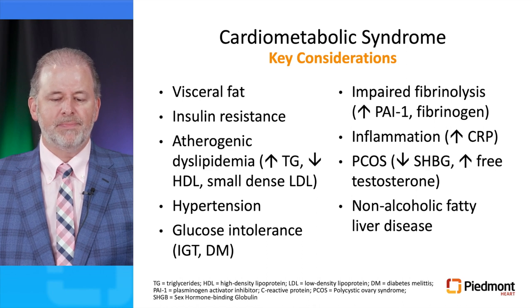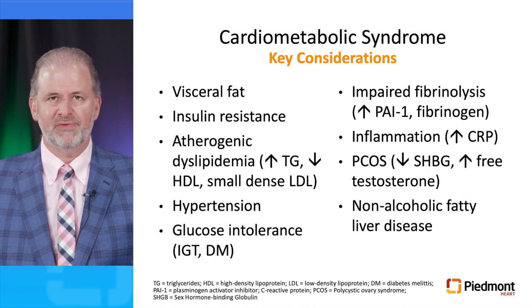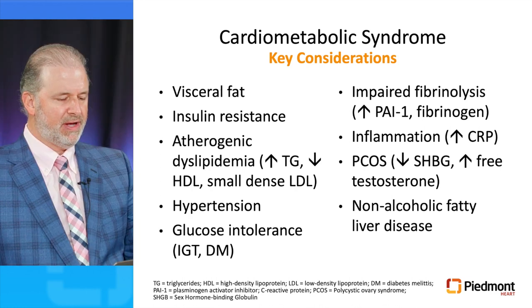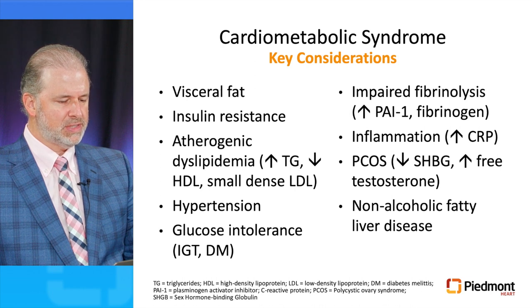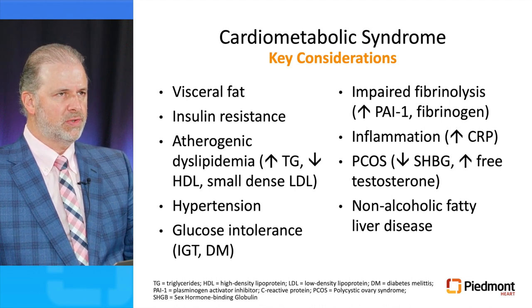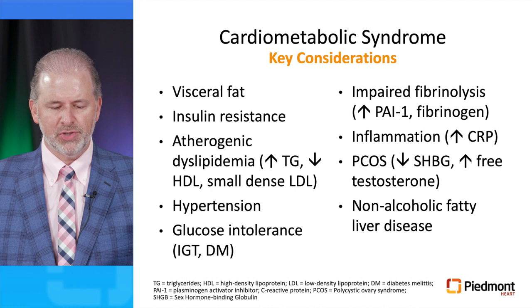The metabolic risk and key considerations include increased visceral fat and insulin resistance. These patients have atherogenic dyslipidemia characterized by increased triglycerides, low HDL, and small dense LDL particles. They often have hypertension, glucose intolerance — whether impaired glucose tolerance or full type 2 diabetes — impaired fibrinolysis with increased PAI-1 and fibrinogen, and inflammation characterized by increased C-reactive protein. They also have polycystic ovarian syndrome, decreased sex hormone binding globulin, increased free testosterone, and non-alcoholic fatty liver disease — all contributing to increased cardiometabolic risk.